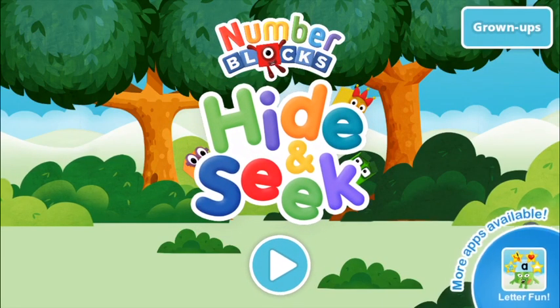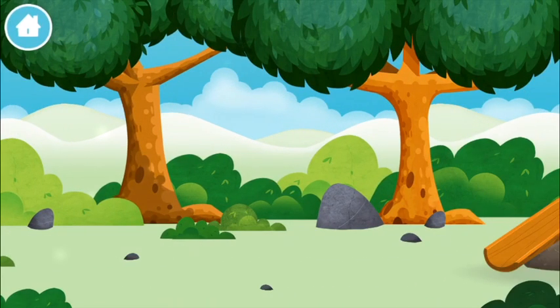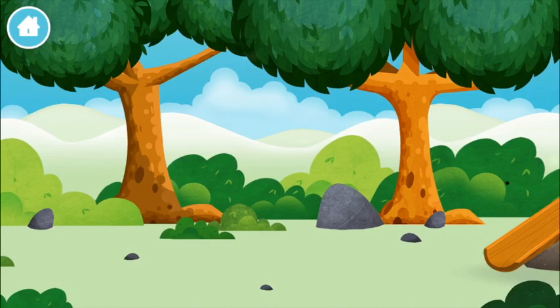Number blocks hide and seek. Let's play. Can you find a number block hiding in the trees?